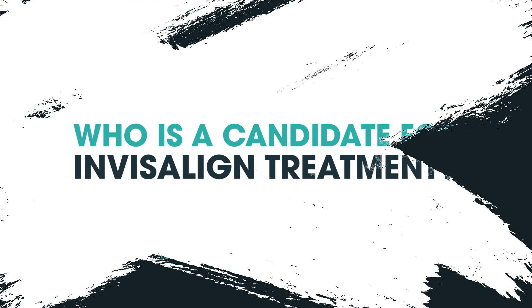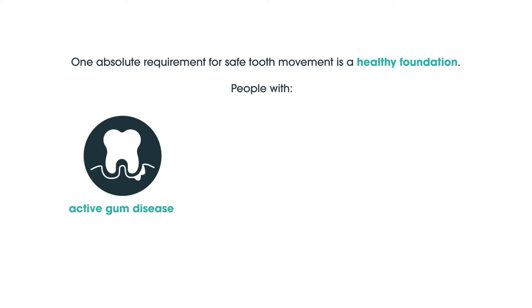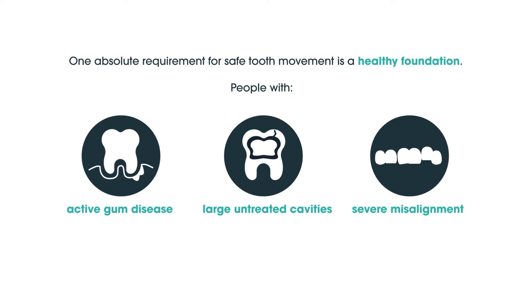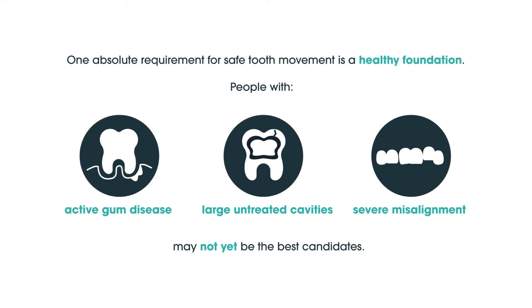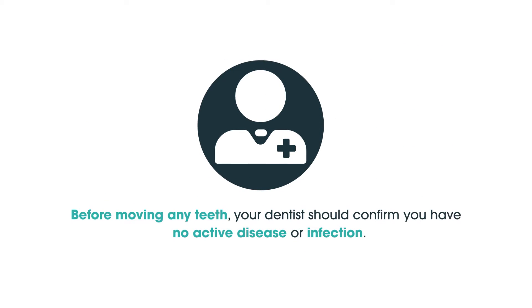Who is a candidate for Invisalign treatment? One absolute requirement for safe tooth movement is a healthy foundation. People with active gum disease, large untreated cavities, or severe misalignment of the upper and lower jaws may not yet be the best candidates. Before moving any teeth, your dentist should confirm you have no active disease or infection.